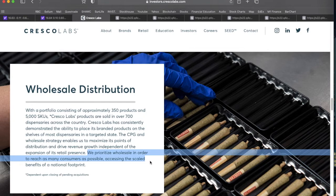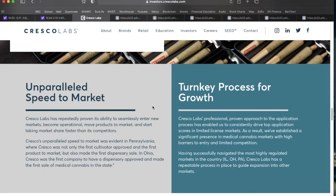Because of their national footprint and experience rolling out in different markets, Cresco has an unparalleled speed to market. In Pennsylvania, they were the first cultivator approved and the first company to get products to market. In Ohio, they were the first company to have a dispensary approved and made the first sale of medical MJ in that state. This is now essentially a turnkey process for them.